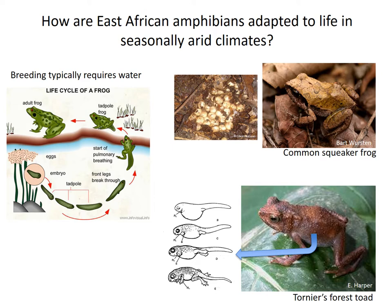Here are two extreme examples of amphibian adaptations to dry environments. Common squeaker frogs lay eggs in forest leaf litter instead of water, and tadpoles develop inside the eggs and hatch as miniature adults.